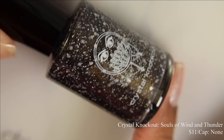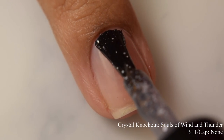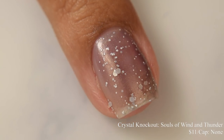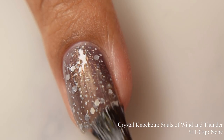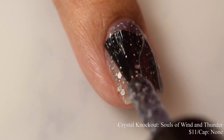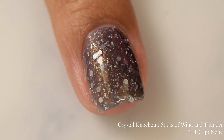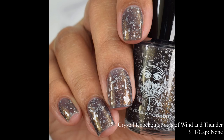Crystal Knockout brings us Souls of Wind and Thunder. This is a dark blue-black base with a golden glow and matte white glitters in multiple sizes. Price is $11 and there is no cap. This has a very crelly — leaning a touch more jelly — formula in terms of how it builds up. I'd strongly suggest going in light on your coats; going too heavy too quickly will cause overbuildup. I had no issues getting glitters out of the bottle and you get a generous amount on each coat. It dries down with texture and thirstiness, so I'd suggest a glitter smoothing top coat underneath your glossy top coat. It has quite a strong glowy factor that really pops at the third coat.